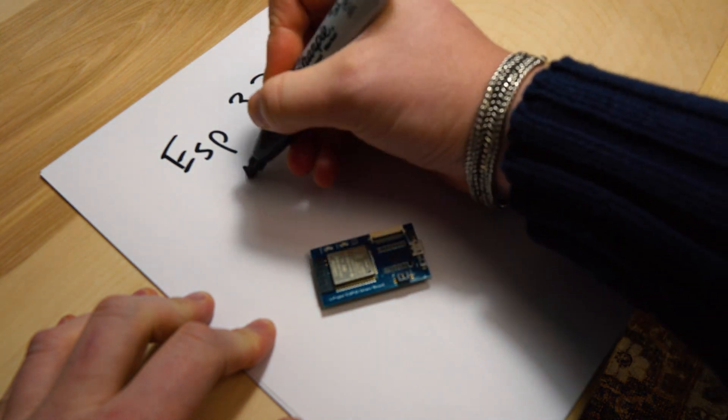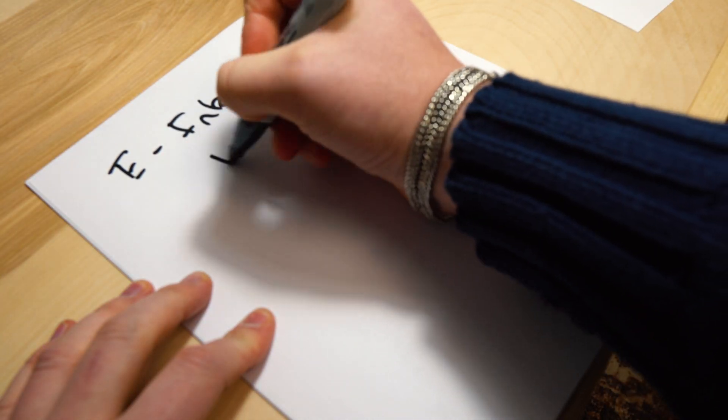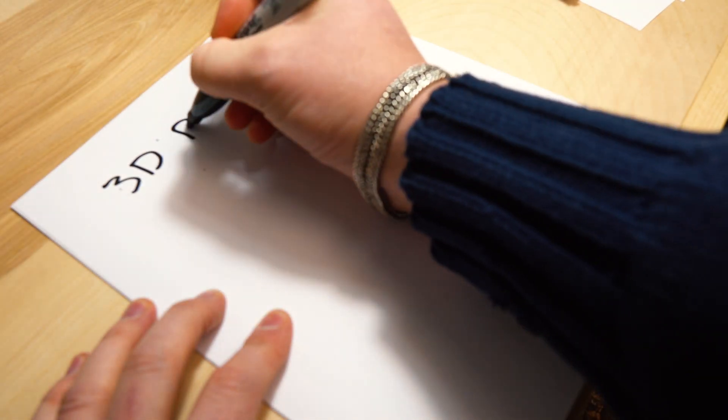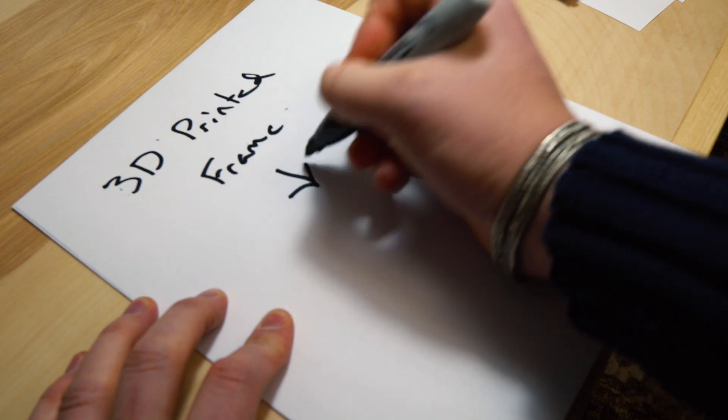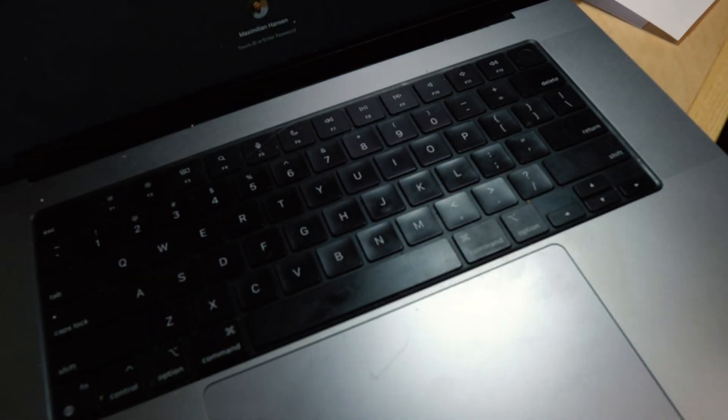The brains of this project is going to be an ESP32. Our display is going to be an e-ink module from Waveshare, 7.5 inches. We're going to 3D print a case we're designing ourselves. Software: C++.